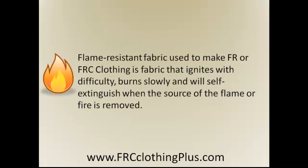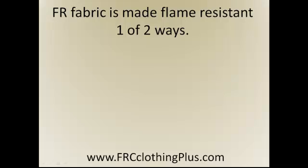On the other hand, flame resistant fabric used to make FR or FRC clothing is fabric that ignites with difficulty, burns slowly, and will self-extinguish when the source of the flame or fire is removed. FR fabric is made flame resistant one of two ways.